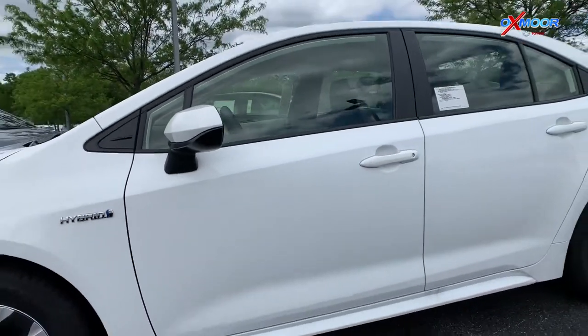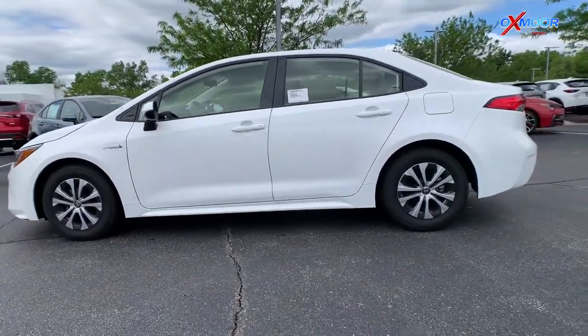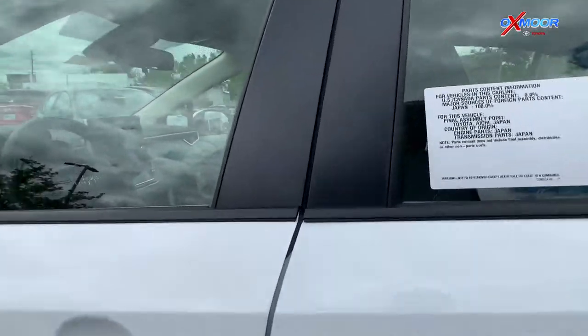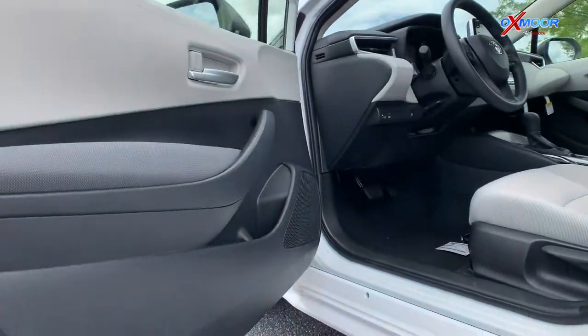It does come equipped with those 15-inch alloy wheels and the covers. Circling back to the safety features — this vehicle has a five-star safety rating and it comes with the Toyota Safety Sense 2.0.